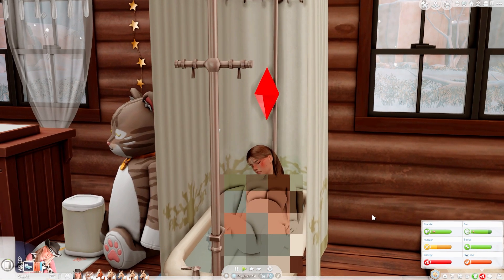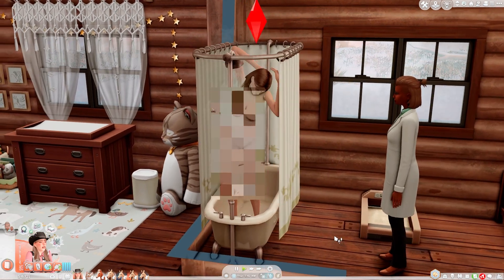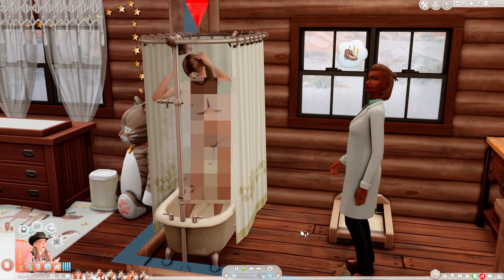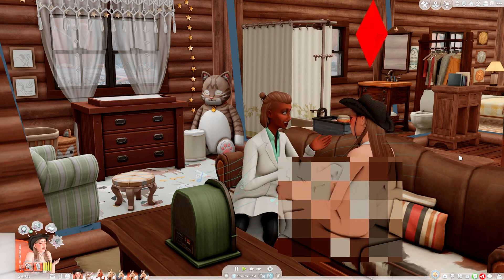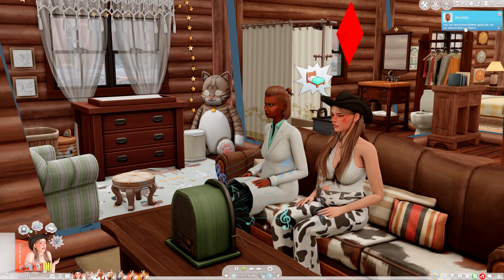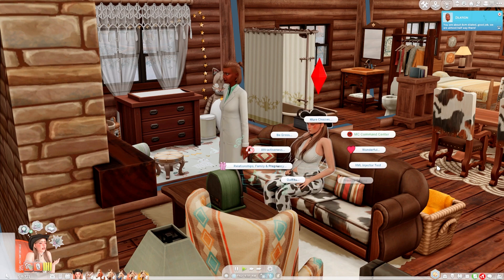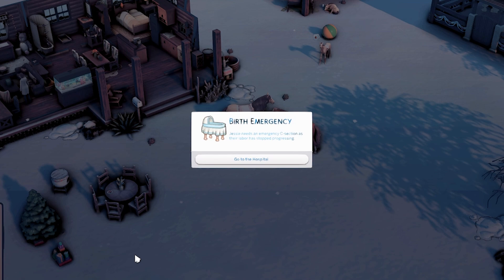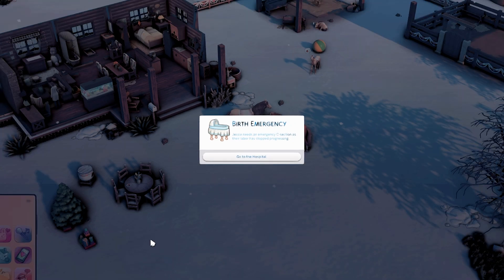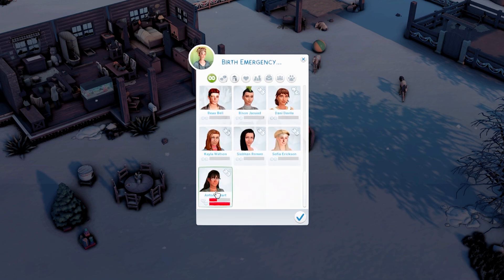Maybe take a shower before checking dilation. Falling asleep in the tub doesn't seem like a really smart decision right now. It's a bit weird that the midwife is watching in the shower, but maybe they're just making sure Jesse is safe. How is the dilation going? Hopefully well. Jesse is four centimeters - that's almost halfway there. We are now going to the hospital and we are absolutely taking Antonia - she needs to be there for the birth of their child.